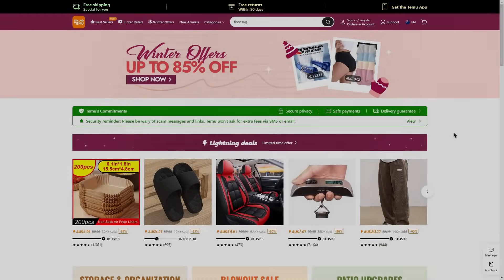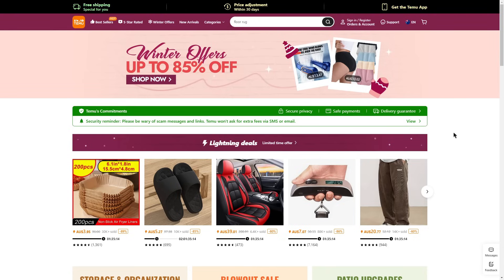Hello everyone, welcome to my Temu coupon code video. Today I'll be showing you the best coupon codes, discounts, and deals you can get on Temu. Not only that, I'll also be giving you a $100 free bundle which you can use on the Temu app.